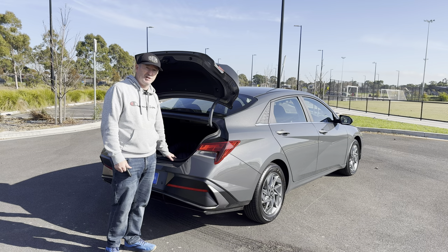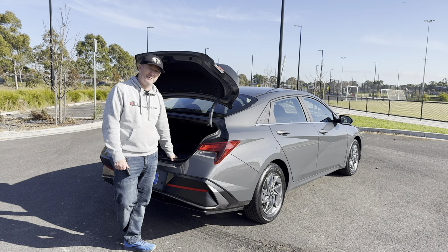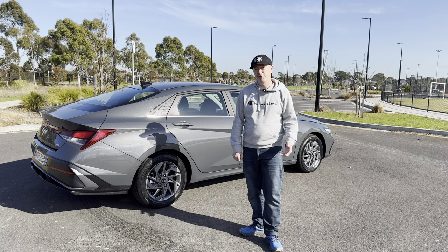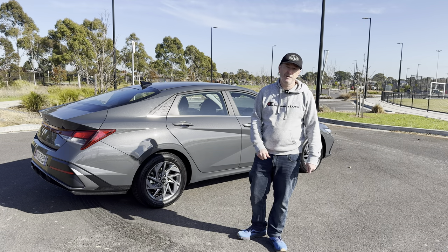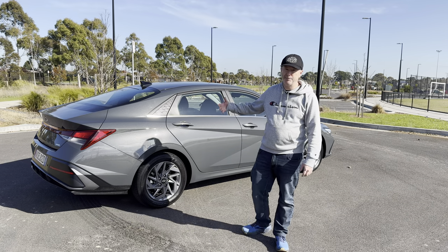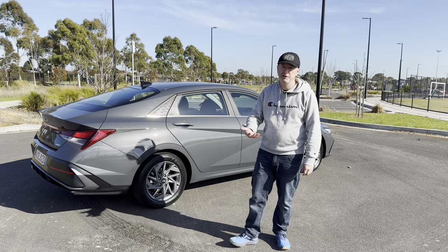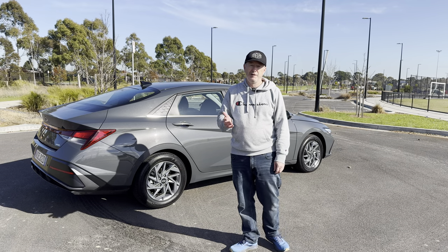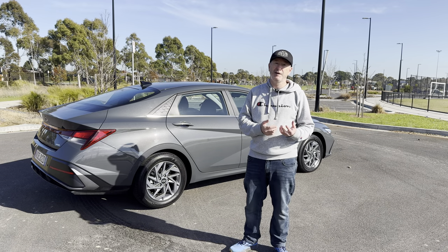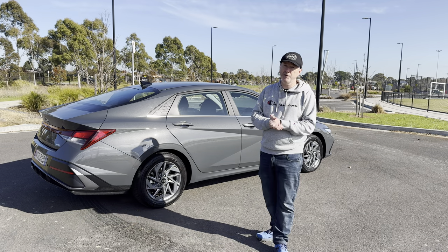Both have 60-40 split fold rear seats, so it can be just as practical as a hatchback or a wagon. In terms of pricing, this car is currently $35,990 drive away, and with the metallic paint called Echotronic Grey that takes you to about $36,500. The equivalent Corolla with metallic paint is about $600 more, so they're really in the same ballpark.